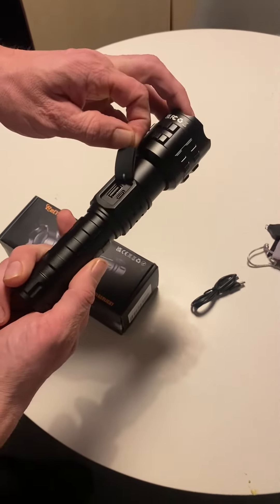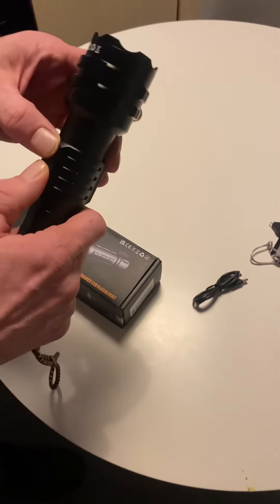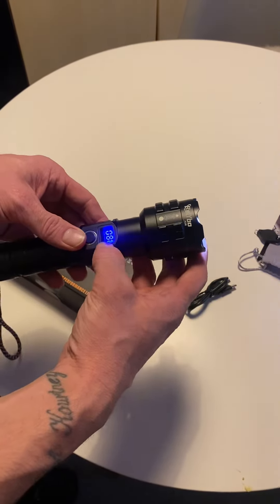There's a recharging port and a USB port. Yeah, overall a good torch — obviously it's not 100% perfect, but it does the job.